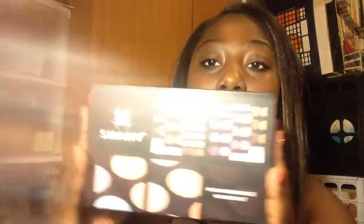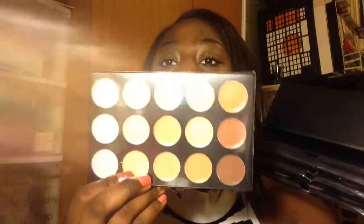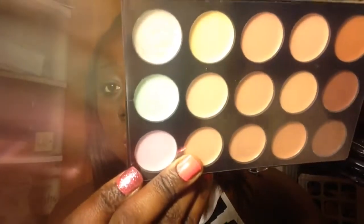Last but not least, what I got for Christmas is this Shanty — I think this is the Miniature Master Mix Makeup Set. It looks like this. Inside it comes with blushes and concealers. You just flip the lid up like this, and we have concealers with correctors on one side, and the second one is blushes.